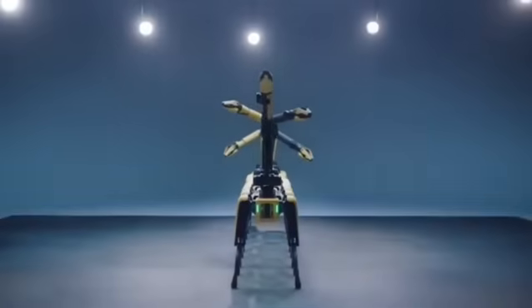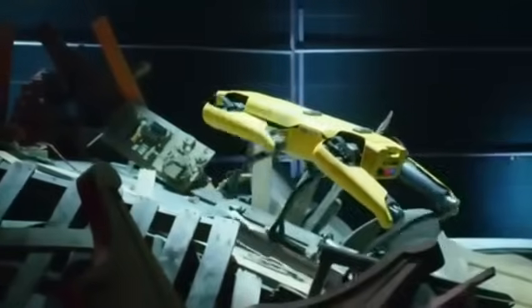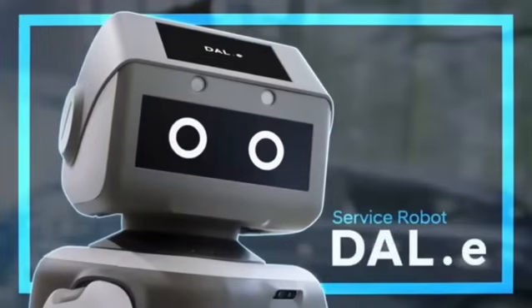Hyundai's Deli moves on hidden wheels, is sleek and chats with visitors, but lives in indoor environments and doesn't adapt to uneven terrain. Yamaha's Motobot pilots a real R1 motorcycle at high speed, but it's fixed to the bike and doesn't walk on its own legs.